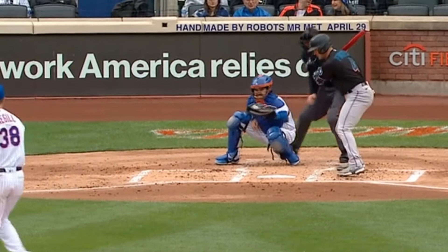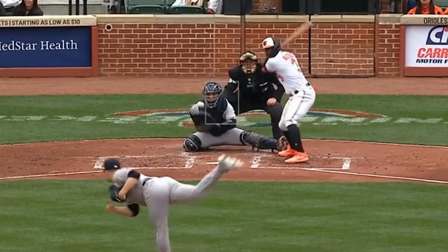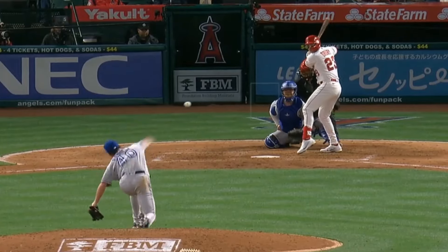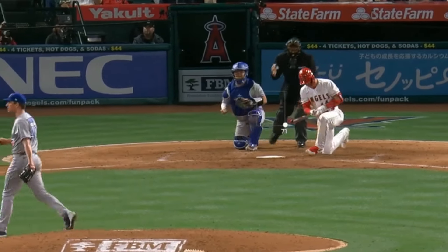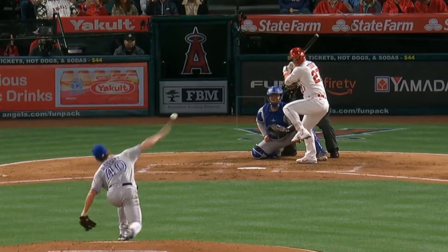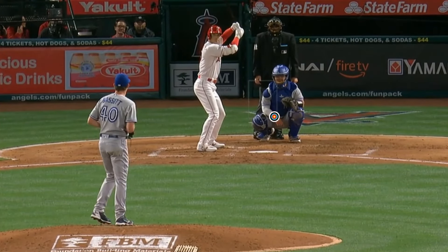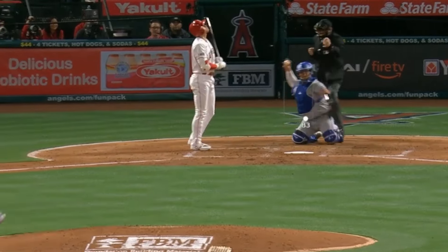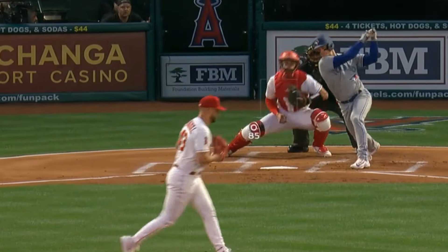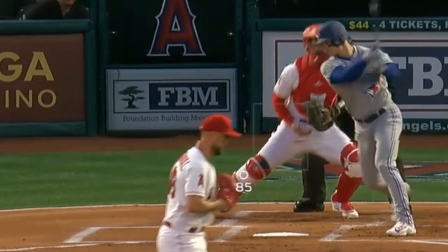Clark Schmidt didn't have a great outing but did have these nasty sweepers. Chris Bassett bounced back from a terrible first outing — he had five Ks in six innings thanks to his sweeper and these two-seamers. I love this moment with Bassett against Ohtani where the catcher points to a spot for the changeup and Bassett basically hits that spot exactly. He was up against Patrick Sandoval, who had this changeup and gave up only one run in six innings but only had two Ks.